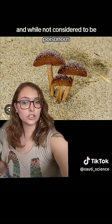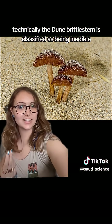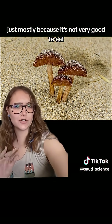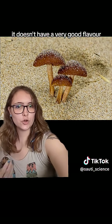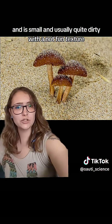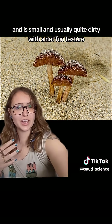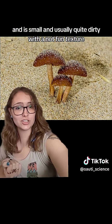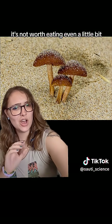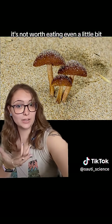While not considered to be poisonous, technically the dune brittle stem is classified as being inedible, just mostly because it's not very good to eat. It doesn't have a very good flavor, not a lot of nutrients, and is small and usually quite dirty with a not fun texture. So all in all, while it won't kill you or make you sick, it's not worth eating even a little bit.